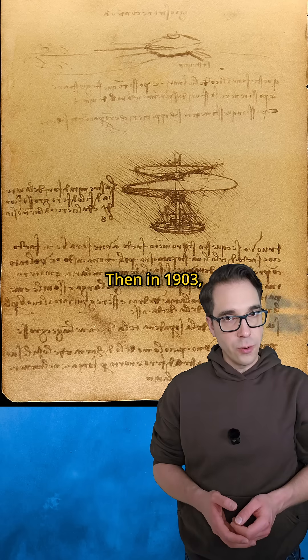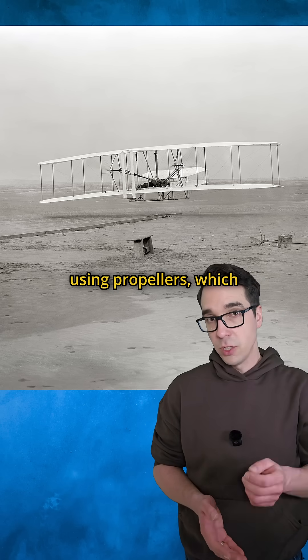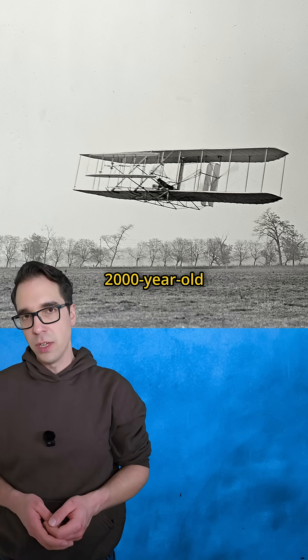Then in 1903, the Wright brothers achieved powered flight using propellers, which are just Archimedes screws spinning through air instead of water. Their airplane literally pulled itself through the sky using 2,000-year-old physics.